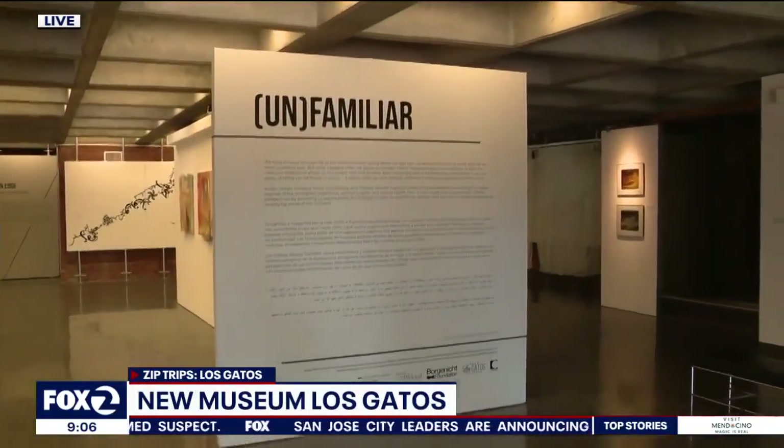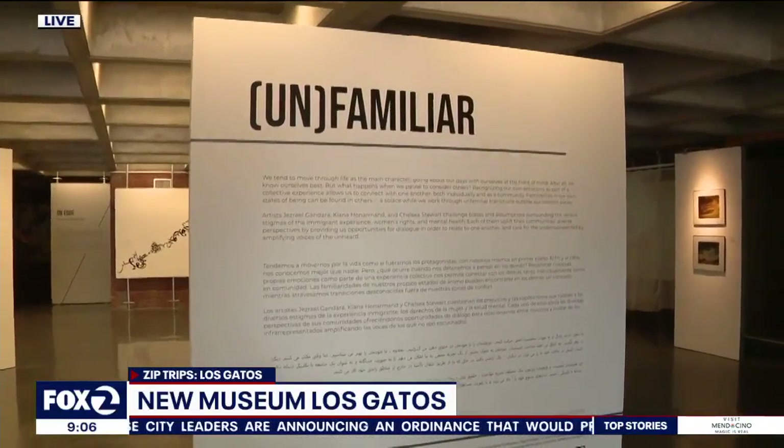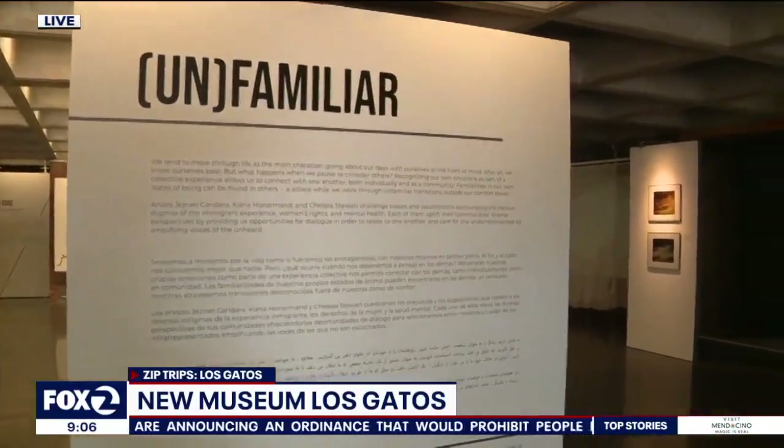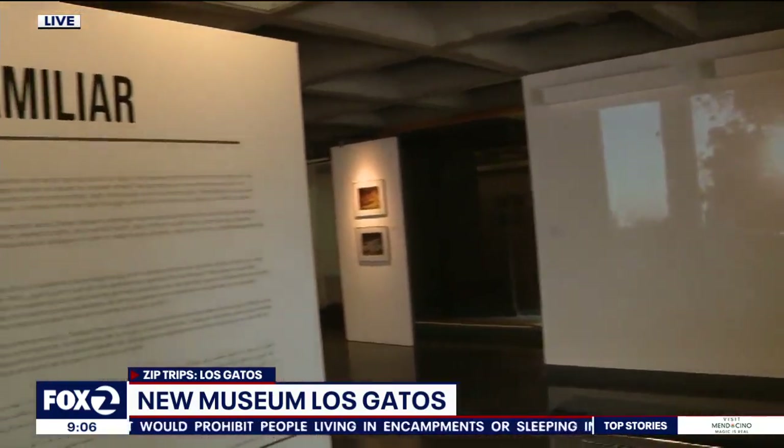Kimberly Snyder is the executive director of the Museum. Thank you for coming in early — you guys are opening in just about an hour from now. Tell me about the New Museum. New Museum Los Gatos is an Art and History Museum. We're located in the heart of downtown Los Gatos and we love to connect our community with local artists and the history of the Bay Area. You kind of have everything in here, including the history of this town downstairs in your permanent collection. You've been around since the 1960s, so the history of this town is really important.